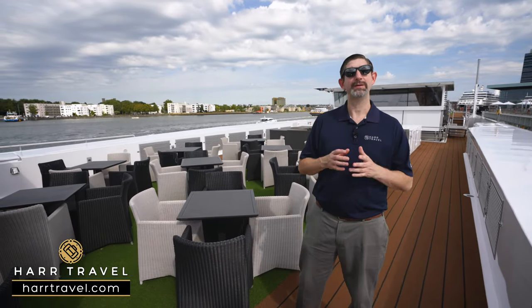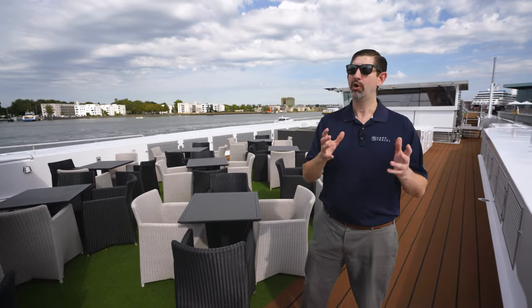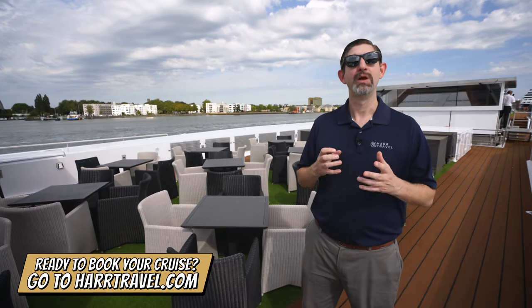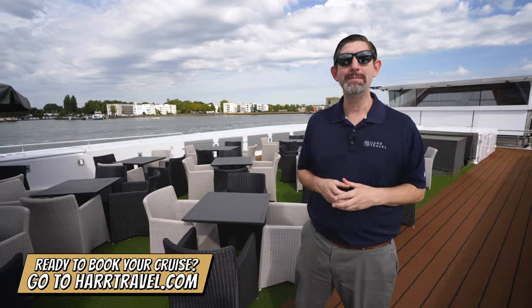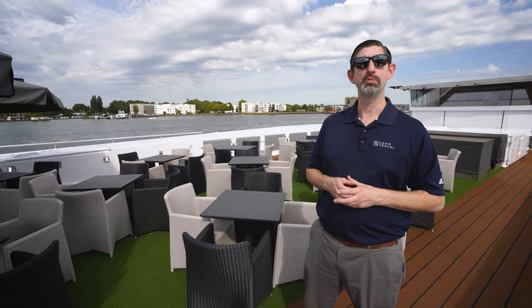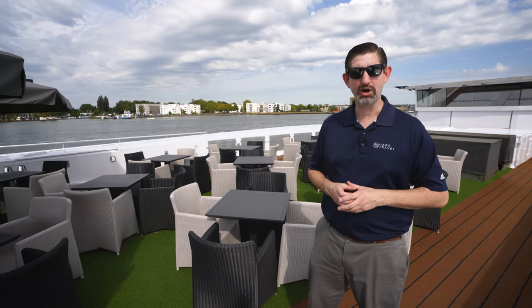When you're ready to turn this incredible ultra-luxury ship into your home away from home, or book any other Scenic or Emerald cruise on the river or the ocean, make sure you reach out to Hard Travel. We are your luxury cruise experts. We know the space inside and out, we have an amazing relationship with the cruise line, and we know that we can help craft the cruise vacation of a lifetime for you, your friends, family, or group at an incredible value — with the Hard Travel signature service every step of the way.